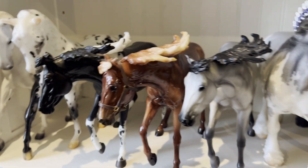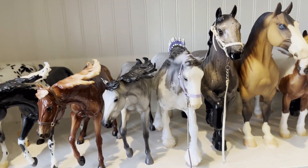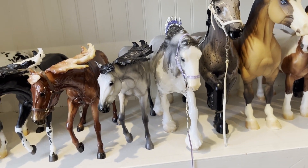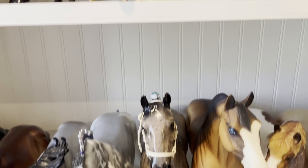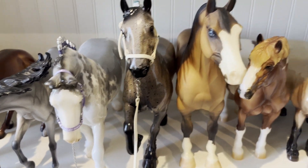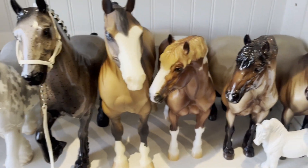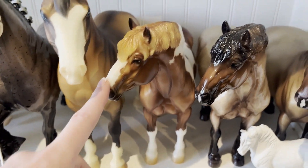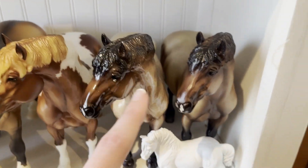Over here I have some of my big boys because of the shelf height. I have Benelli in glossy — a Peter Stone signed, I believe — and this is Buttered Rum. We have a Bear, which was a collector club model, and then I have my glossy Theo and my matte Theo.